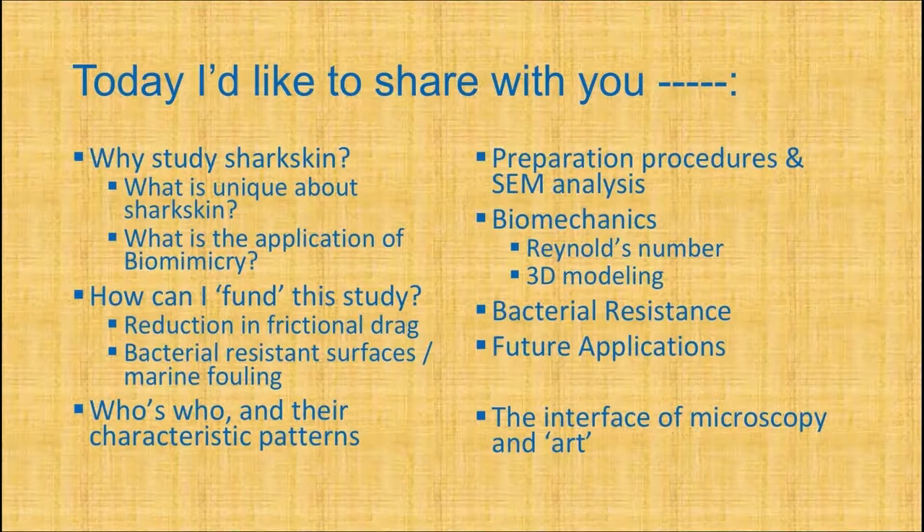One application: denticles reduce frictional drag. As the animal swims through the water, they create little eddies — little currents of water that press against the skin, flattening out the boundary layer and reducing drag, converting it to laminar flow. That's very useful if you're a submarine designer or yacht builder.